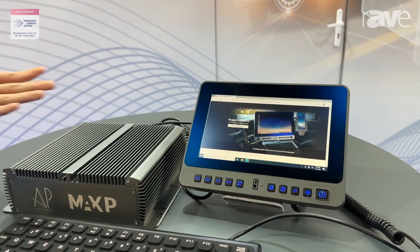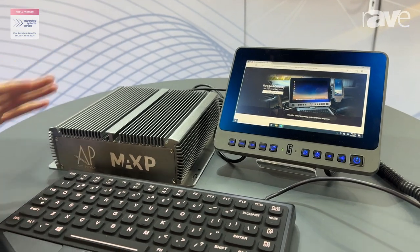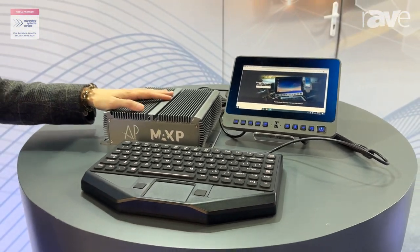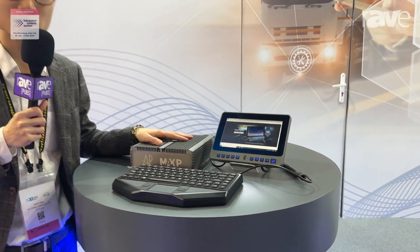Moreover, you can connect our monitor to the PCs and the RUC keyboard on the vehicle as well. All these kinds of solutions are made in Taiwan by ACT Power. And we have a bunch of vehicle box PCs.